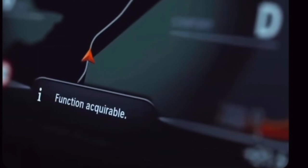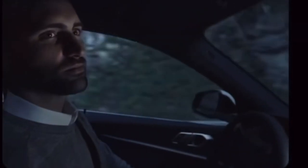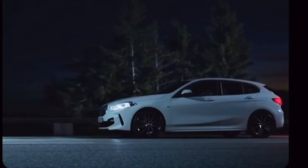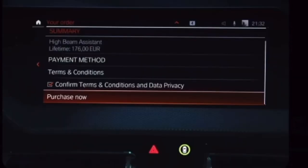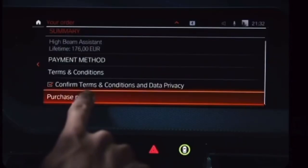Press the button and you will see that you can easily upgrade your BMW over the air. All you have to do is go to the ConnectedDrive store and order the high beam assistant. Within five minutes, your BMW will be upgraded.